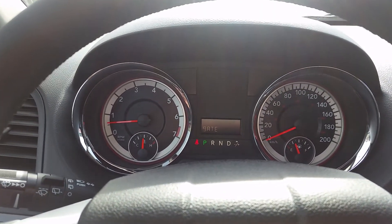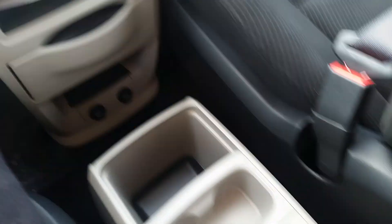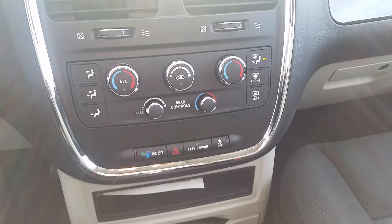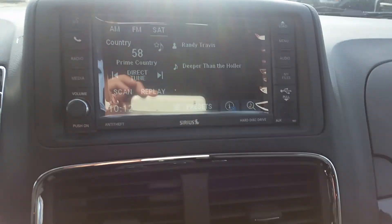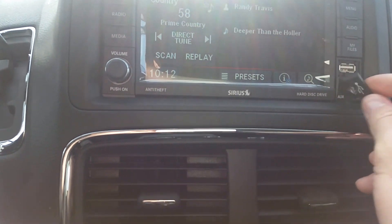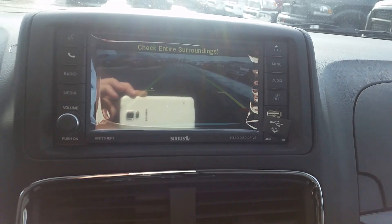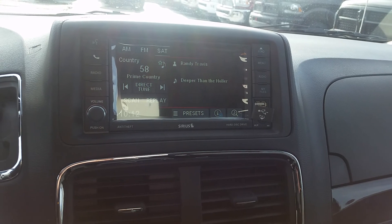Cruise control. This one does have the touchscreen but it does not have the navigation. You do have auxiliary and USB. Also a backup camera on this one as well. You can connect Bluetooth and sync your phone to play music off it.